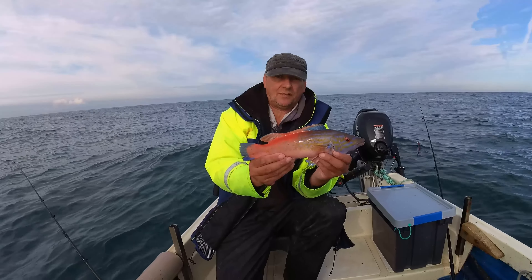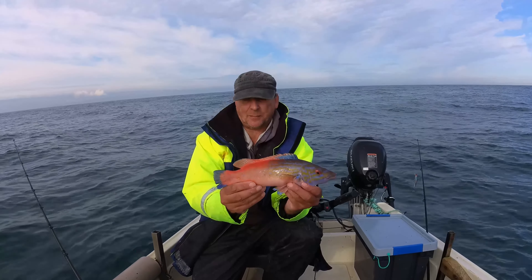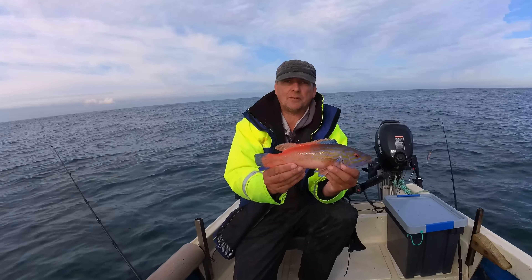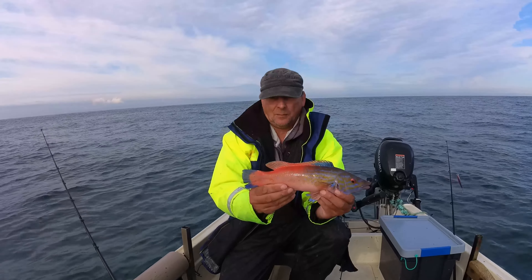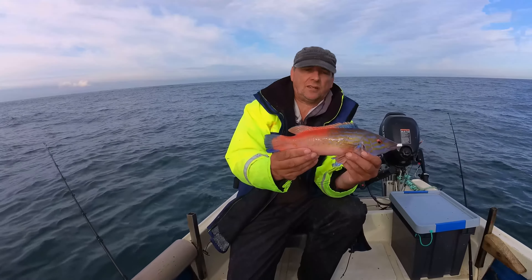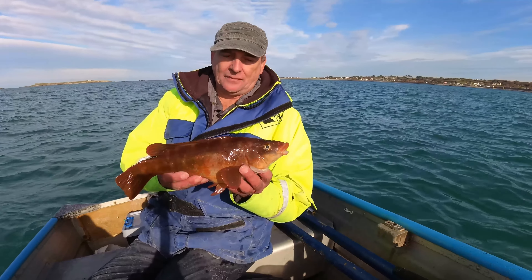The females are a bit different — they're more of a plain orange and don't have the bright colors like the males. They are good to eat, but you want to get a big one, at least this size. They don't get that big though. Preferably take the male — that way you don't damage the stocks, because the female will take over. But if you want to eat a wrasse, you're probably better off with a ballan wrasse, because they are much larger.